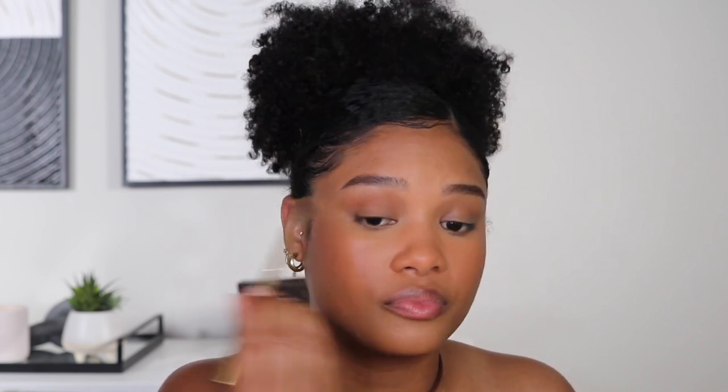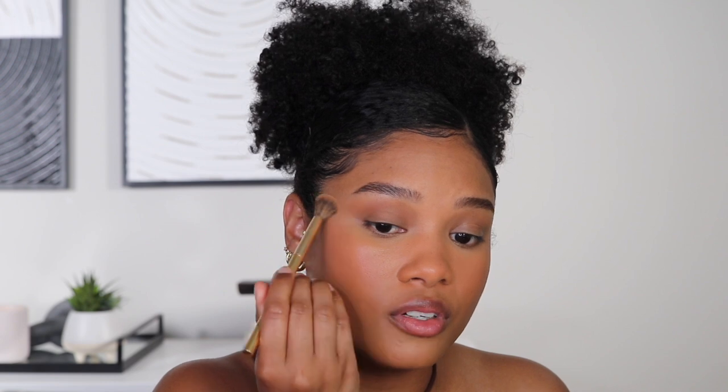I'm going to grab some bronzer — but not for my cheeks, for my eyes. I don't even bother with eyeshadow palettes anymore. I just literally grab my bronzer and slap it on, swipe it all over, bring it out a little bit for a little extra razzle dazzle.